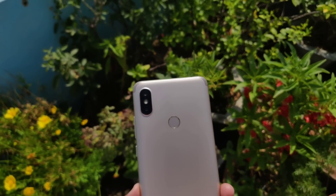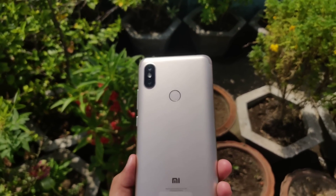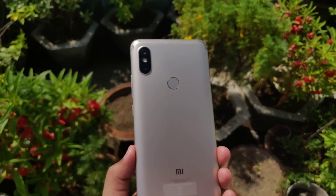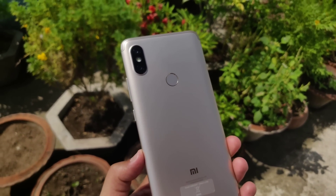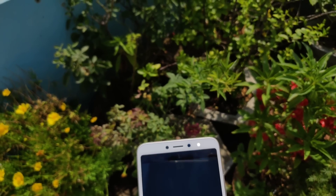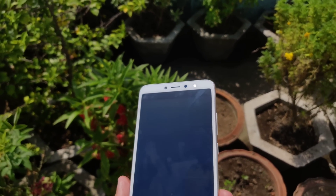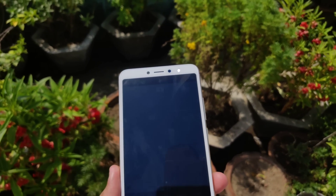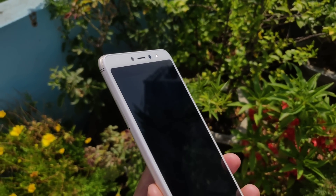In terms of camera hardware, the Redmi Y2 comes with a dual camera setup on the rear side. You get a 12MP primary sensor with a 5MP secondary lens for depth sensing. This device supports electronic image stabilization for both the rear and front camera. The front facing camera has a whopping 16MP sensor with LED flash to give you the best results in indoor lighting shots.